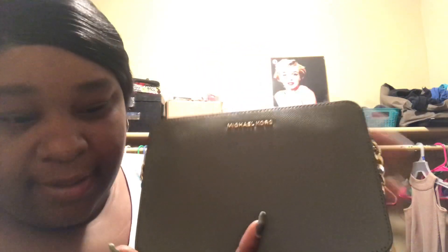Without further ado, let's just get into this bag. This is the bag y'all — it is a Michael Kors Jet Set, in the color olive. It doesn't say on here but this is a Michael Kors Jet Set in olive.